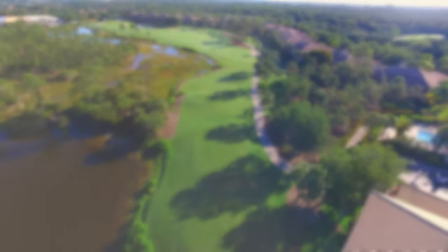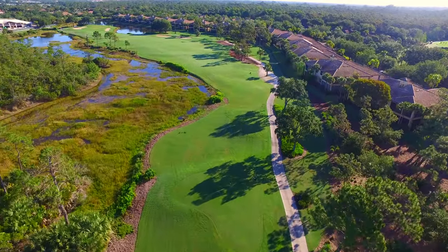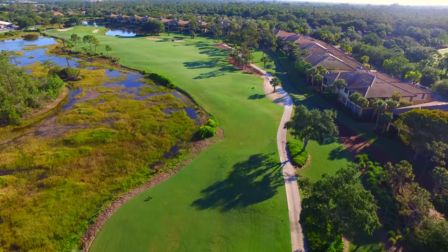A marshy preserve borders the entire left side of this scenic finishing hole, with the new clubhouse now adding a picturesque element to the backdrop for this dogleg left par 4.